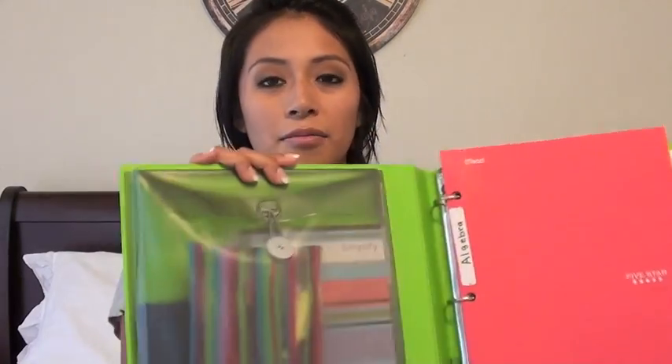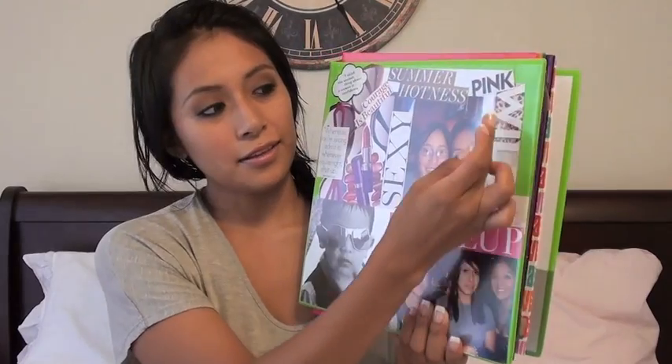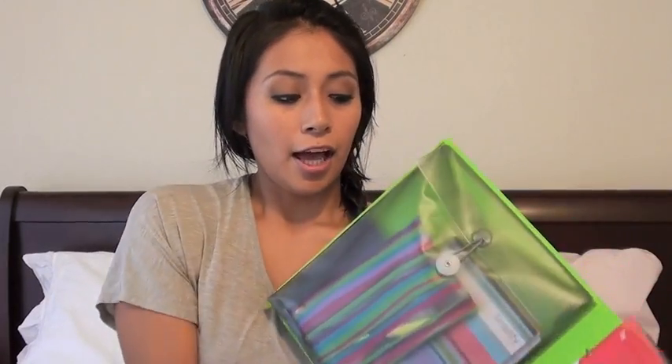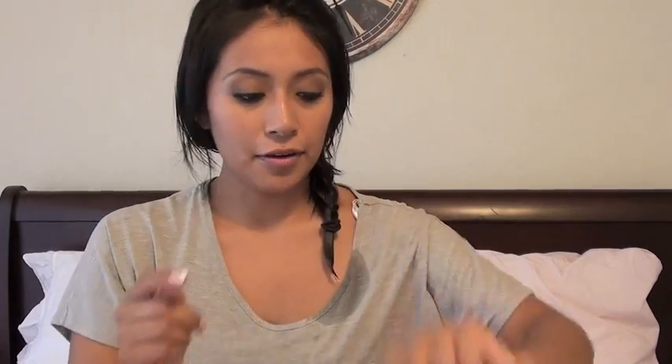Inside of the binder there's a little pouch right here. This binder is a little bit longer than your usual binders — your usual binders end right here and this one's just a little bit longer. Inside it has a pouch, and I really like this because inside of here I have my pencil pouch — just pencils, highlighters, erasers. And I'm taking math this year so I have my calculator in here.